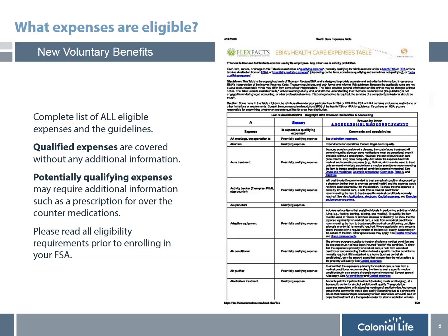There will be qualified expenses that will be covered without any additional information. There are also potentially qualifying expenses that may require additional documentation, such as a prescription from your doctor for over-the-counter medications. It's important that you read all eligibility requirements prior to enrolling in flexible spending, since once you elect this plan, you are not able to change your election until the following year.